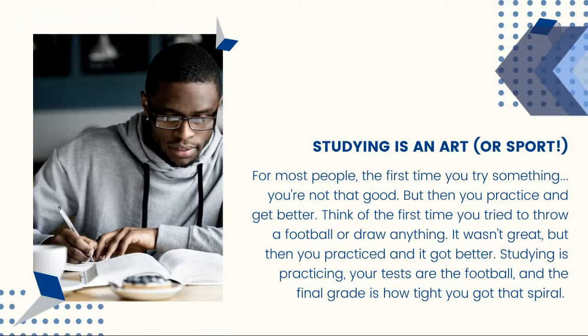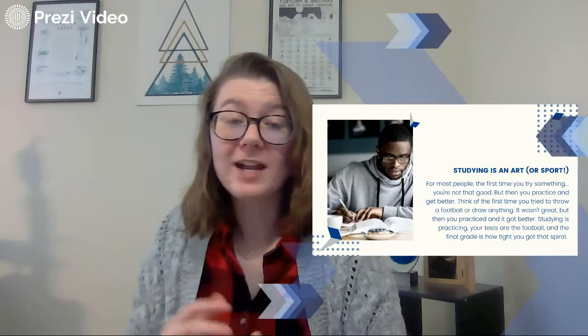So studying is the practicing. Your tests are the football and that final grade is how tight you get the spiral. That's kind of the big idea. Studying equals better grades. Practice equals better throw, better drawing, et cetera. So keep that in mind as we jump forward.